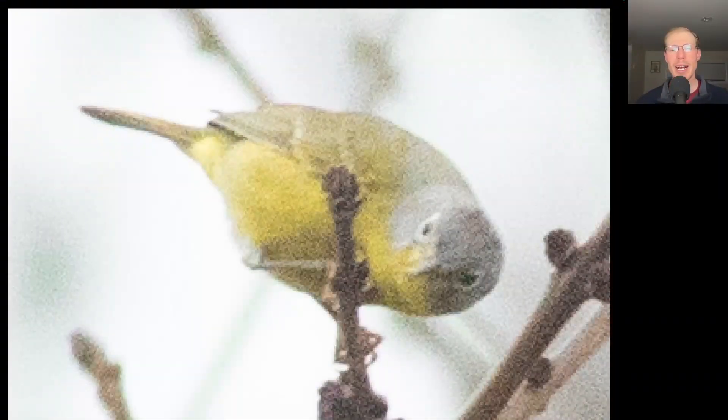Here's one of the warbler highlights from the morning. We see a warbler that's yellow underneath including a yellow throat, a grayish head, and a white eye ring. This is a Nashville Warbler.